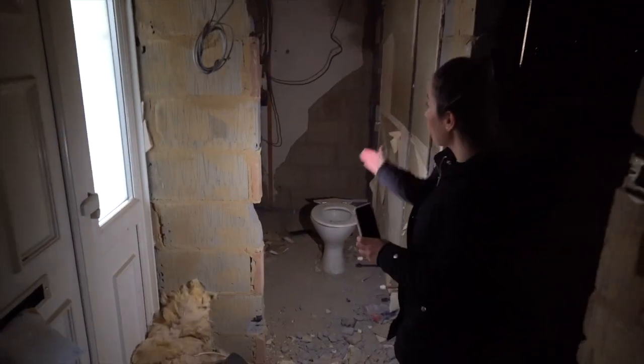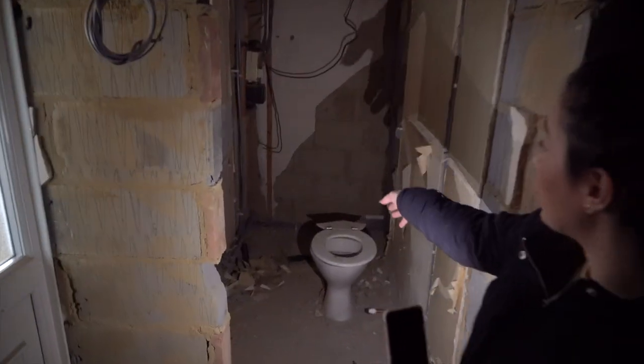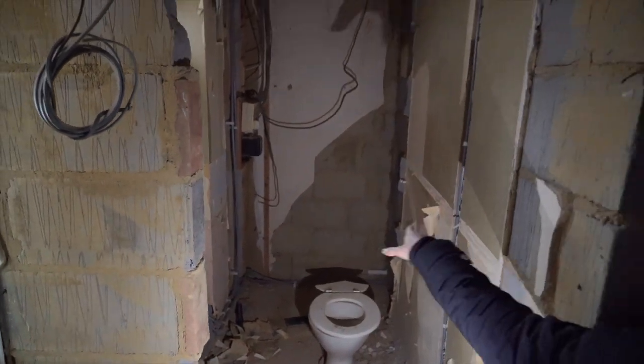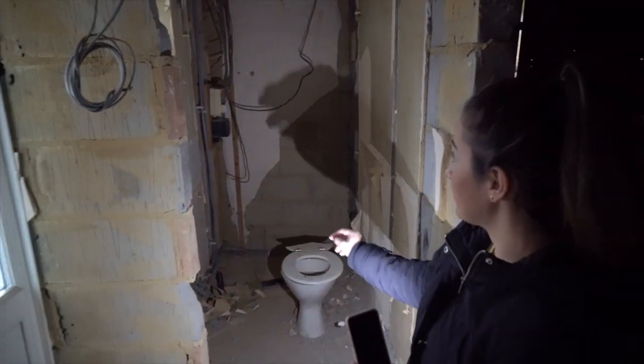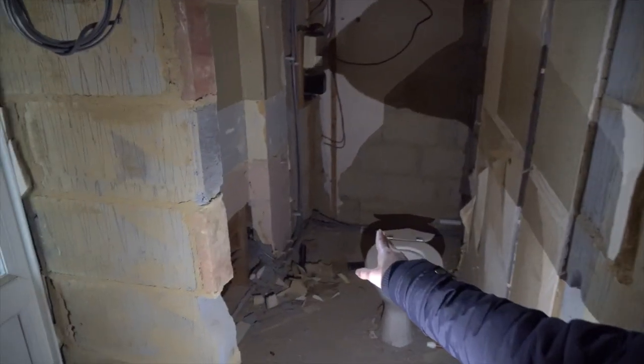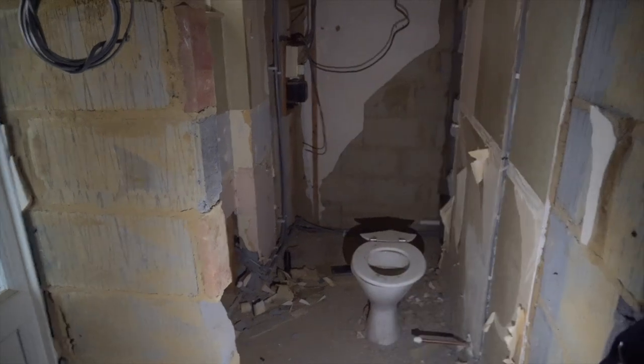Through here they've knocked through that cupboard which did have the utilities in it, so the utilities are being moved. There are two boxes at the front and I think this one's still got to come out — it's probably redundant now. So obviously that's going to be the downstairs bathroom.